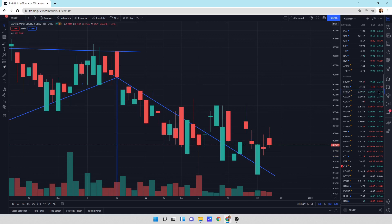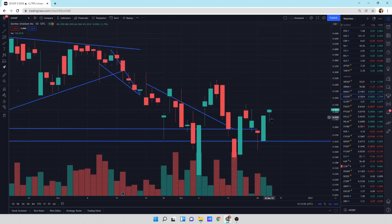Bannermint still chopping sideways. A little up day today, 1.47% is what I've got. So we're just chopping sideways at the moment. It's getting its anger out. A little Banny.